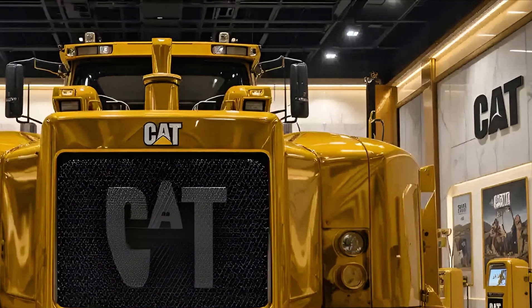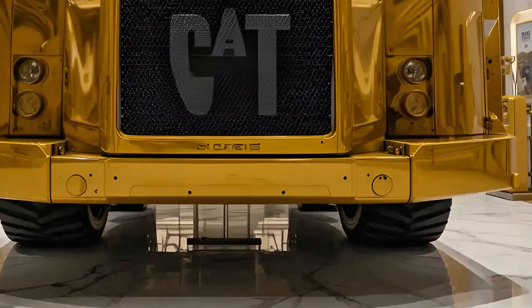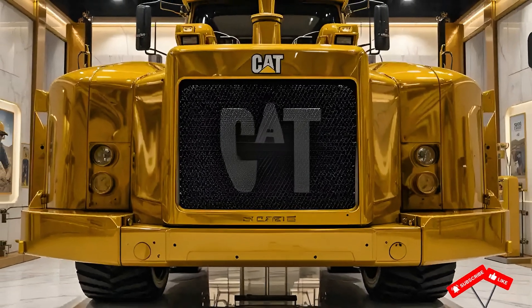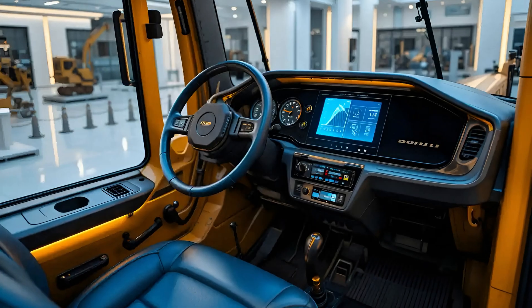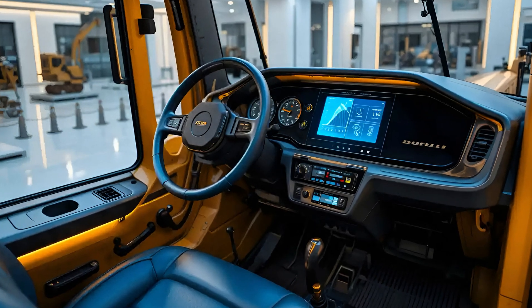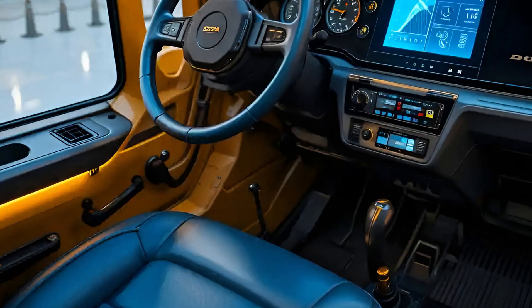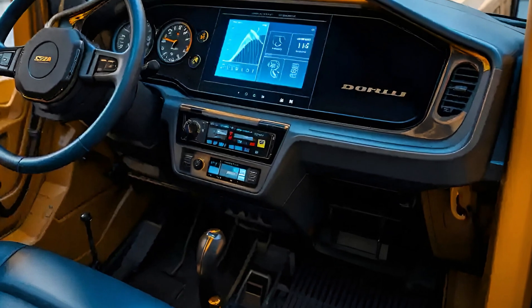The heart of the machine lies in its advanced hydraulic system. The redesigned main control valve and electronic pump control work in harmony, offering faster cycle times and smoother operation. Whether you're fine grading or swinging a massive load of aggregate, the feedback through the joystick is crisp, intuitive, and responsive — you can feel the machine adapting to your style, minimizing lag and maximizing productivity.